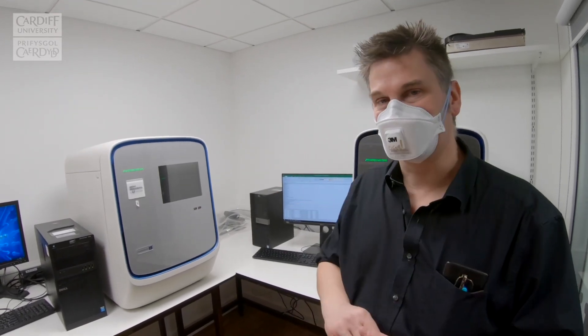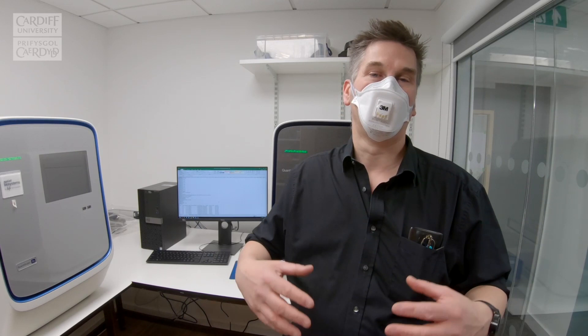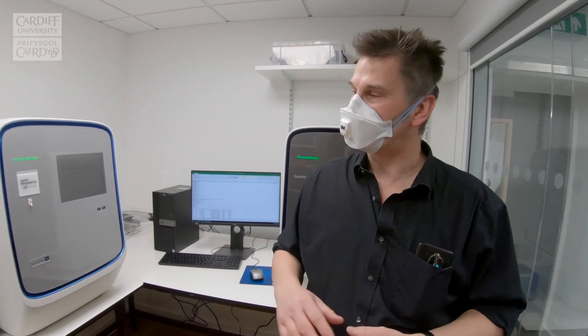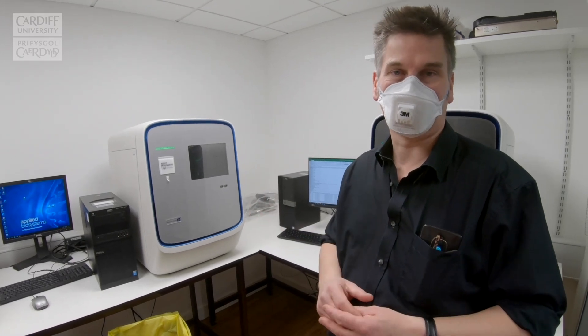We've also used this technology not just for patient analysis but to help the Welsh government do wastewater analysis. By measuring the amount of Covid within the wastewater of the Cardiff area, we're able to tell the Welsh Assembly what the prevalence of the virus is within the whole community. We're doing this both within South Wales and in collaboration with Bangor in North Wales, so our assay allows us to quantitatively measure the amount of Covid within a community.